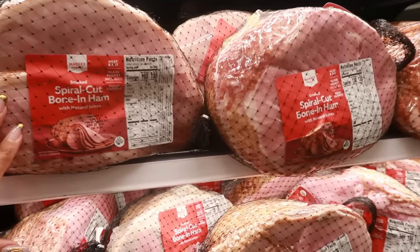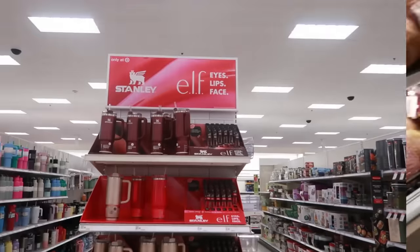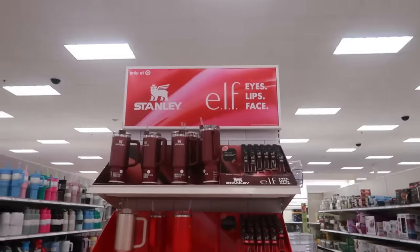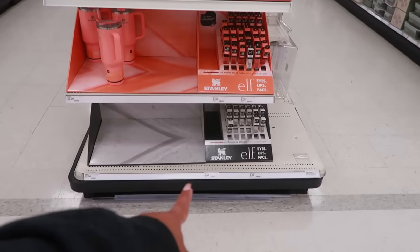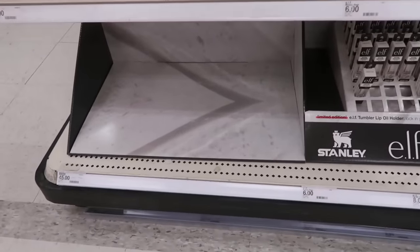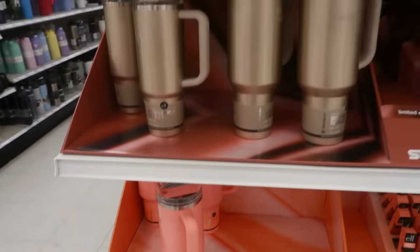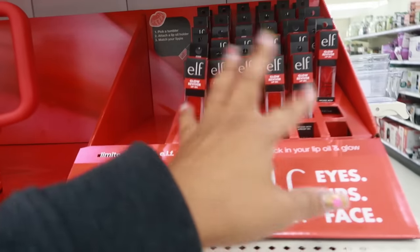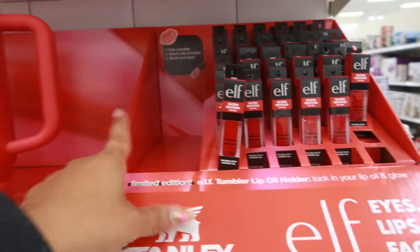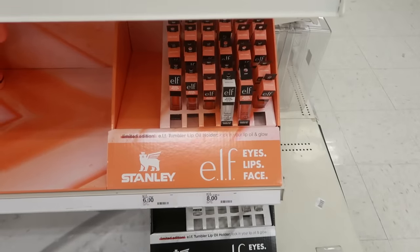They have spiral hams but no price. I know most of you heard about the Stanley collab with Elf — I didn't understand it, but it's here. The sold-out one was either silver or black and was $45. The red one was really popular. You can get matching lip oil and there's a little charm that looks like a Stanley cup. All the colors match — the lip oils say 'Glow.'